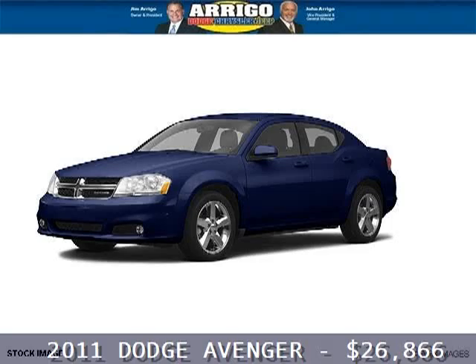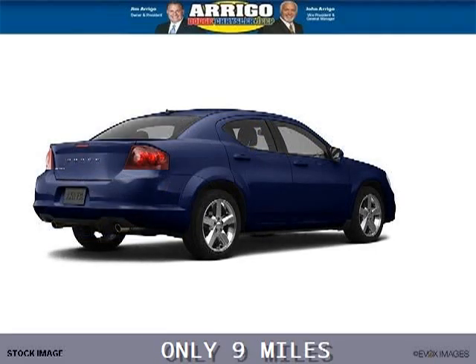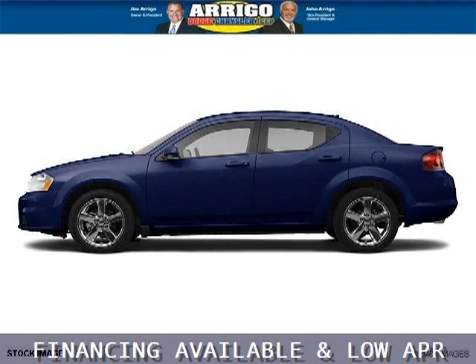Do you want to stretch your purchasing power? Well, take a look at this outstanding 2011 Dodge Avenger. This Avenger would look so much better with you behind the wheel instead of sitting on our lot. And with climate control and automatic transmission, it's bound to sell fast.